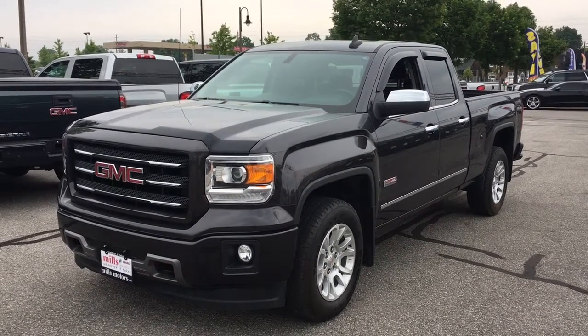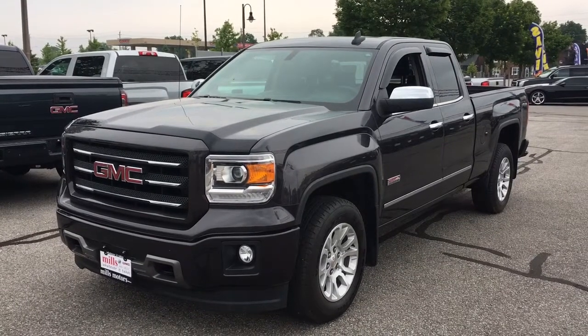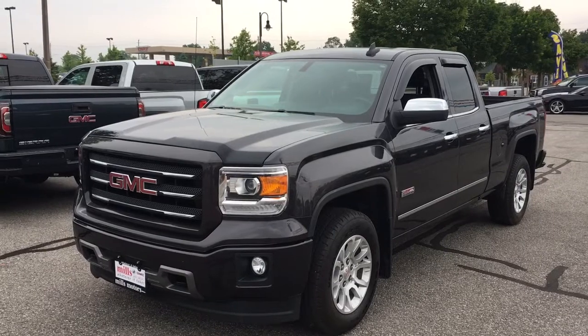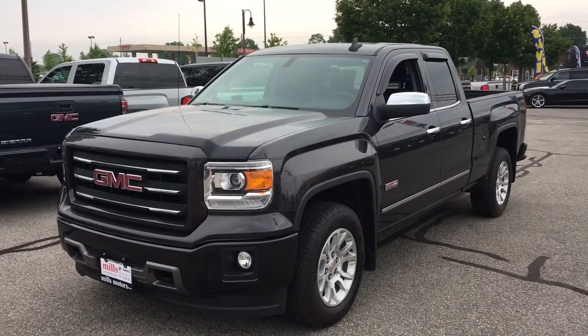Hello and welcome to Mills Motors Buick GMC, located at 240 Vaughan Street, Eastern Oshawa. Today I have this very nice 2015 GMC Sierra 1500 All Terrain Edition. I'm going to be doing a walk-around of the truck for you today and showing you some of its features.